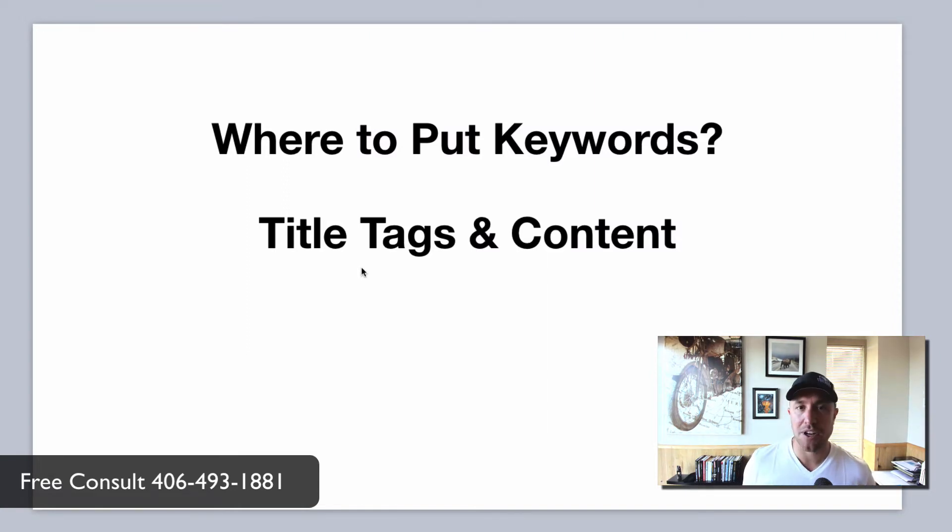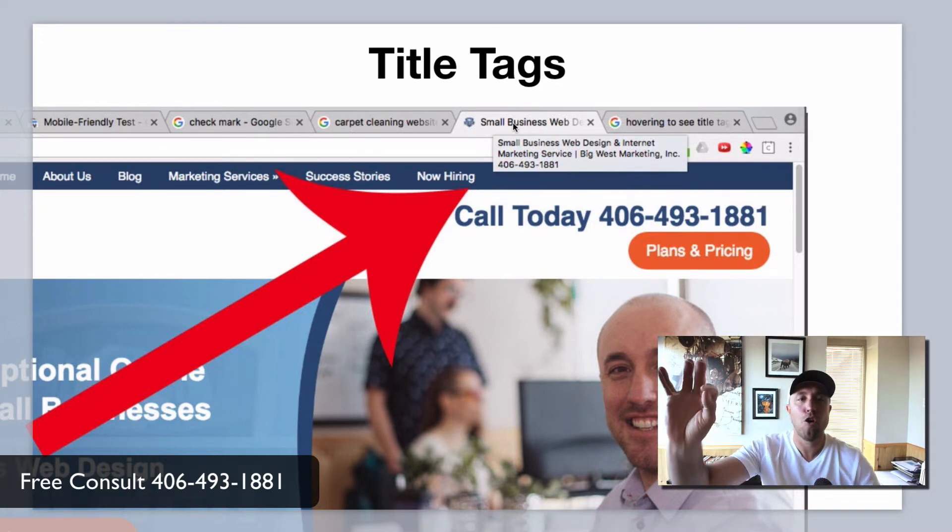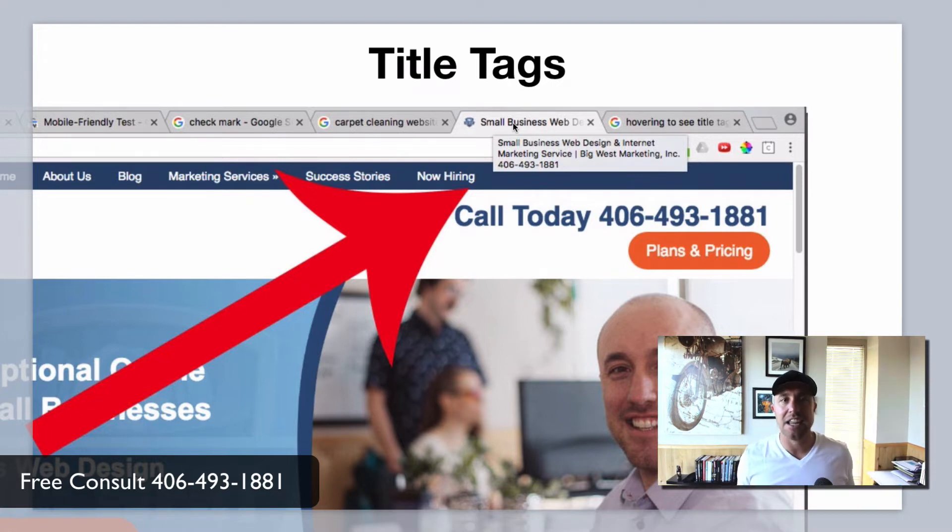Now that we have our list of keywords in order of importance, where do we put them? There are two places on your website: the title tag and the content. On any webpage, when you hover your mouse cursor over one of the tabs at the top, a little box pops up — inside that box is the title tag. That's the number one thing Google looks at when they scan your website to see what you're supposed to rank for. You want to have your keyword plus the business name plus a phone number in the title tag. If you have a web designer, send them the keywords and say 'put this into my title tag.' If you do your own website on Wix, Squarespace, or GoDaddy Builder, figure out how to do it — contact their support if it's not obvious.